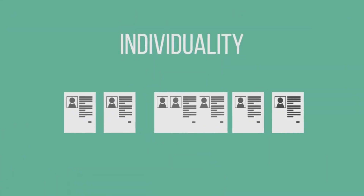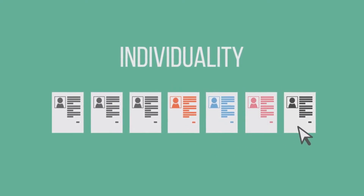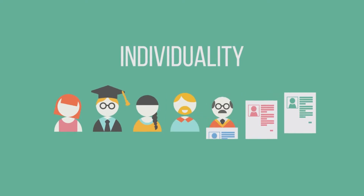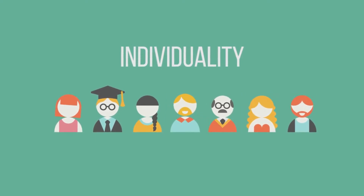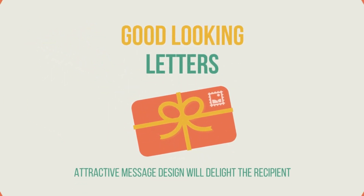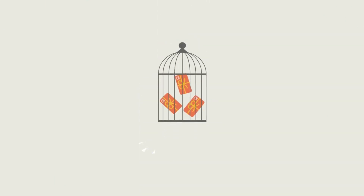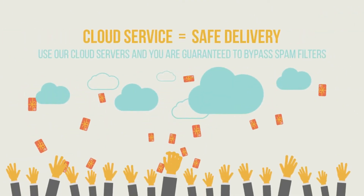Who should use MailChimp? MailChimp is a go-to platform for brand new businesses and digital creators because of its robust free offerings. If you want to experiment with email marketing techniques, such as segmentation, landing pages and auto-responders, while you have a small audience, this platform is a good place to start and grow.